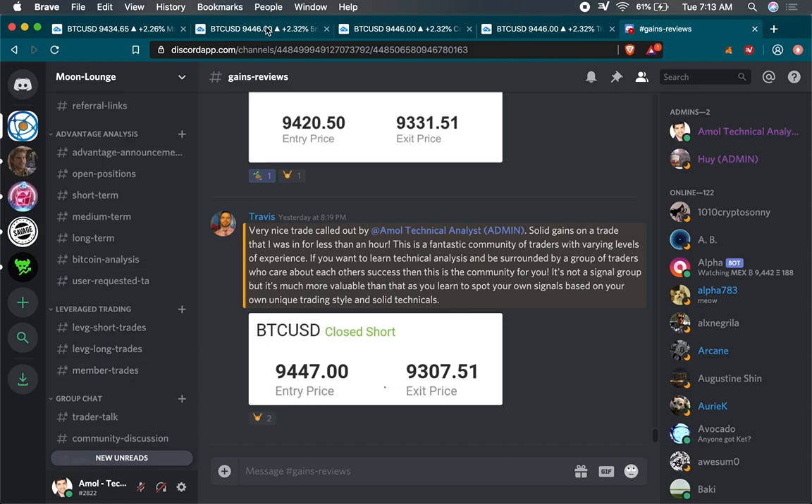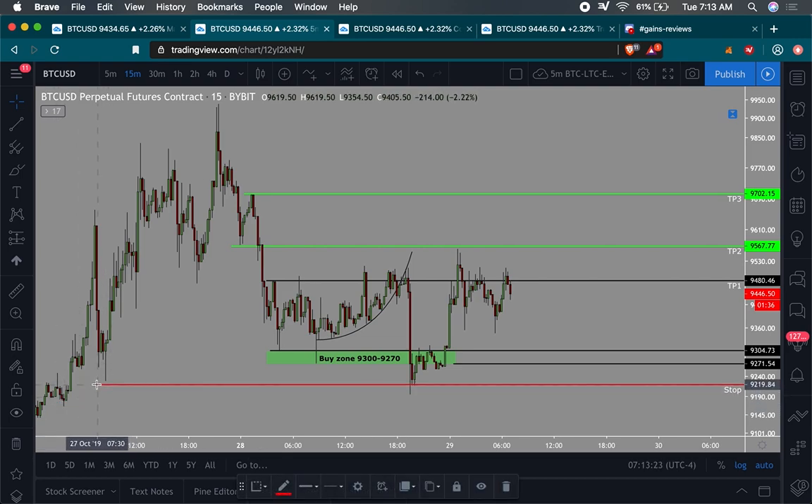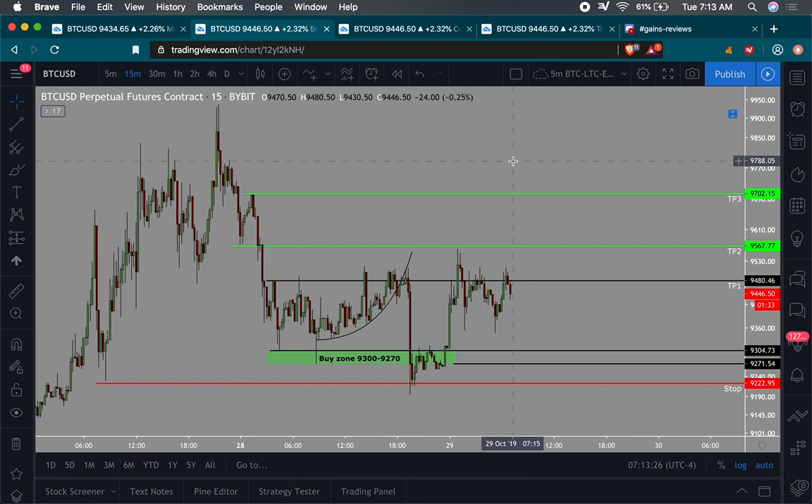So first things first, I'm going to show you this chart right here. Notice how right here we had a buy zone, and I had a stop somewhere — actually my stop was over here. Today I'm going to show you two losses that I took based on the trades, but the trade worked out perfectly. I want to show this to you because it's important to understand that placing stops in a particular area helps you define risk.